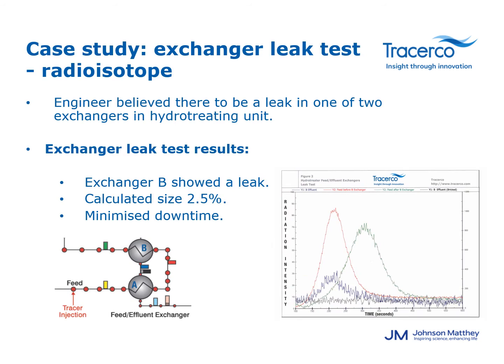In this radioisotope heat exchanger leak test case study, the engineer believed there was a leak in one of two feed-effluent exchangers in the hydrotreating unit. Seven detectors were used. On the effluent lines, two detectors are placed side by side to help confirm the presence of a leak or determine if there was radiation shine from the main body of the exchanger. Based on the graph, the blue line — the effluent line from exchanger B — showed a peak as the tracer passed by, confirming the exchanger had a leak calculated at approximately 2.5%. The refiner was able to take the results and perform a short outage to repair the leak without wasting time and money searching for it. After the restart of the unit, sulfur levels returned to normal.